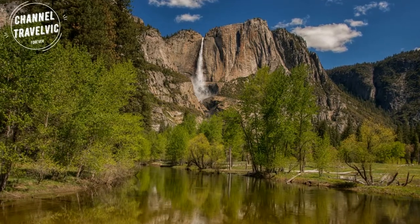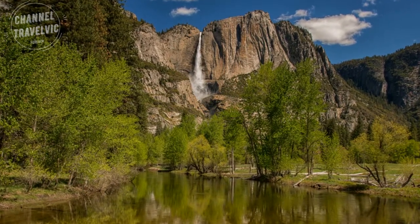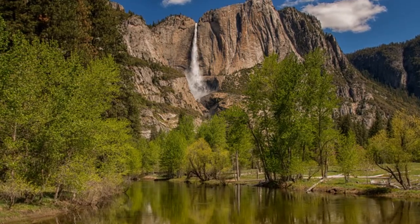Yosemite Falls is another waterfall accessible from Yosemite Valley. To get there, hike the short Lower Yosemite Falls Trail, located right off of North Side Drive near the Yosemite Valley Lodge.